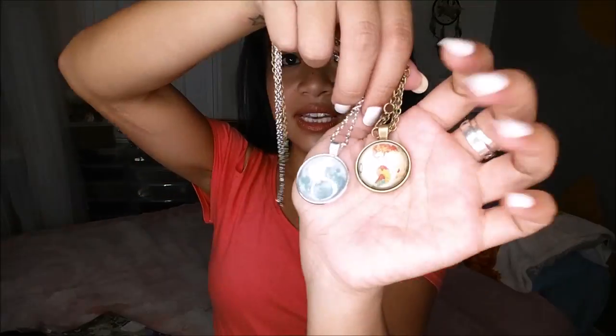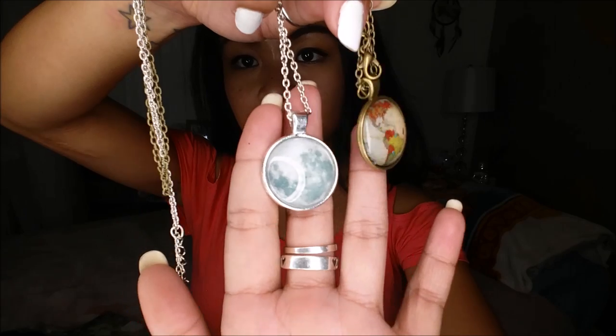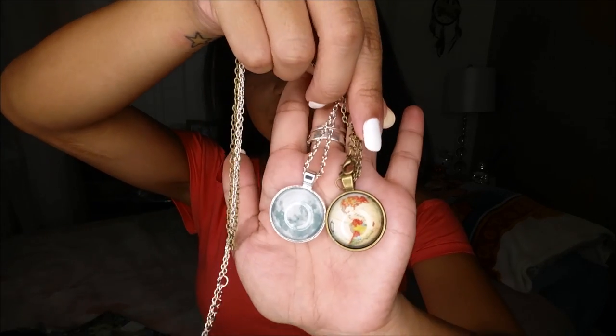The last two things I actually already worn — they are necklaces that I absolutely love. One is a moon necklace and the other is a little world map necklace. Super cute as far as accessories go. I don't necessarily wear a lot of accessories, but I'll make an exception for a dollar.